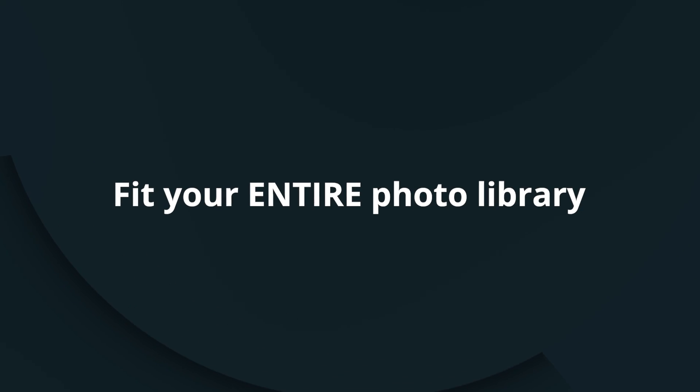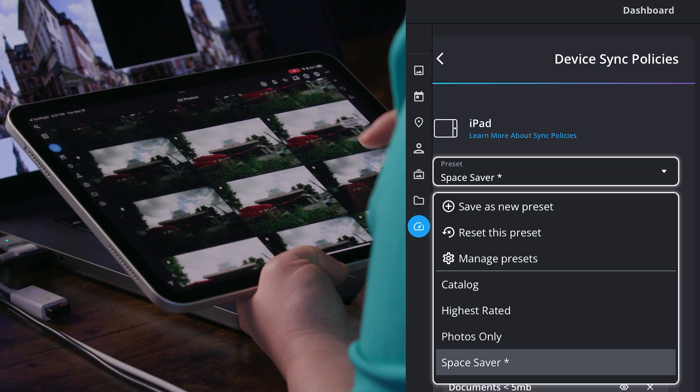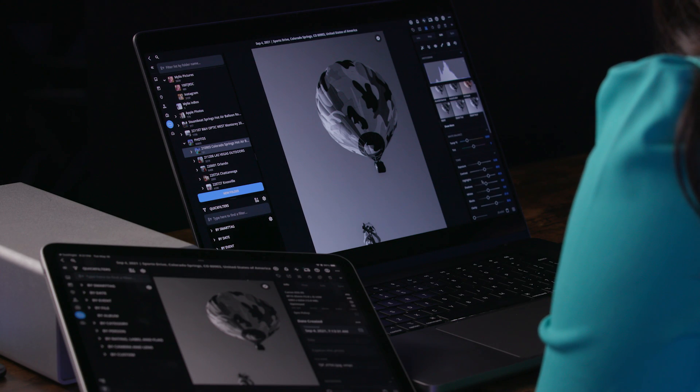Something kind of cool is you can fit your entire photo library on all your devices. By using MyLeo Space Saver, you can fit up to 15 times more photos. They are fully editable, ready for sharing, posting, or even regular-sized prints. And the optimized images look identical to the full-quality images for everyday use.